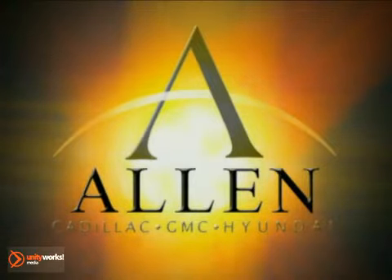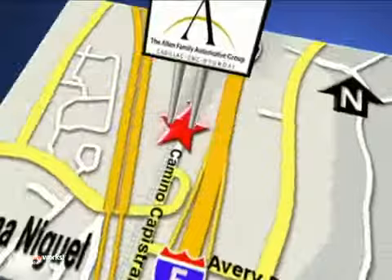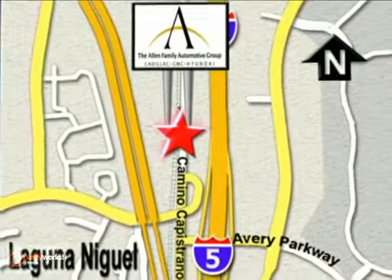At Allen Automotive Group, our customers are extended family, and our customer loyalty is second to none. We're conveniently located on the corner of Avery Parkway and Camino Capistrano.